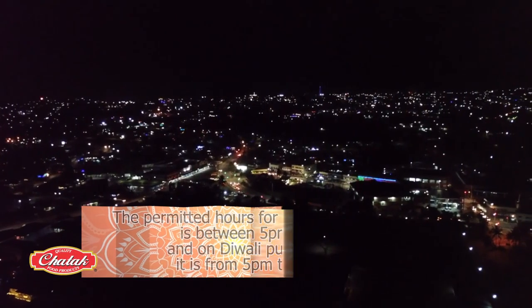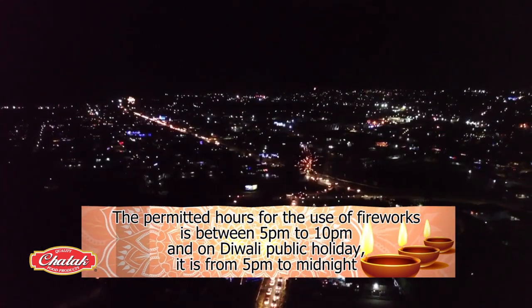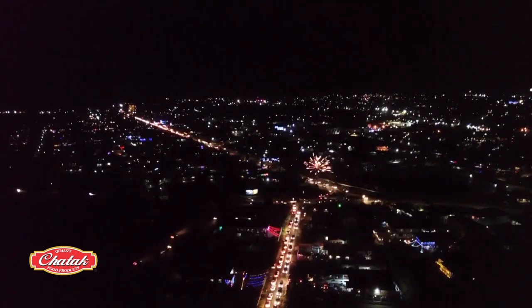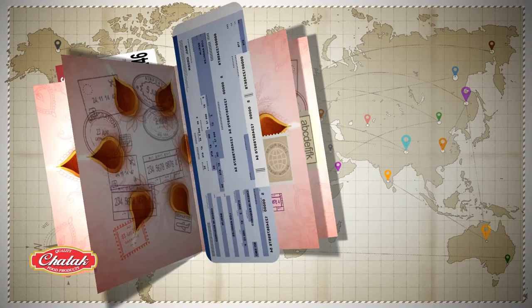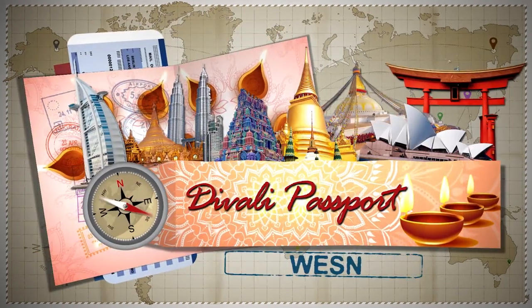The permitted hours for the use of fireworks in Fiji are 5 p.m. to 10 p.m., and on the Diwali public holiday, it is from 5 p.m. to midnight. And that's where we say goodbye to Fiji. I'm Chamji. Thanks for joining us for WESN's Diwali Passport.